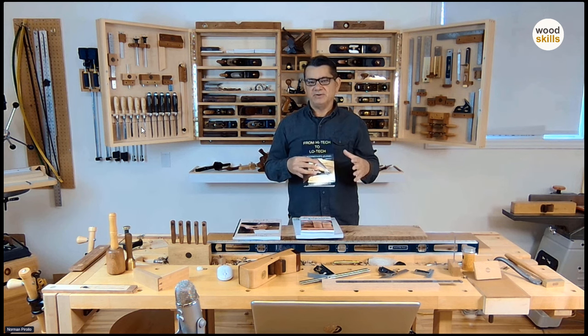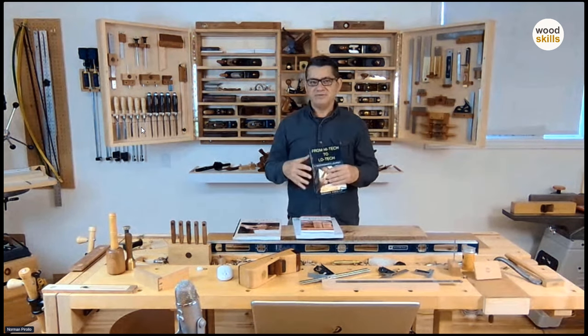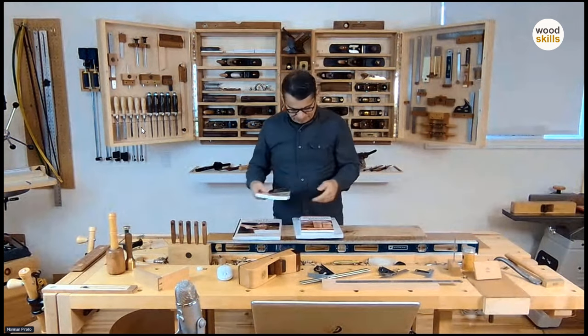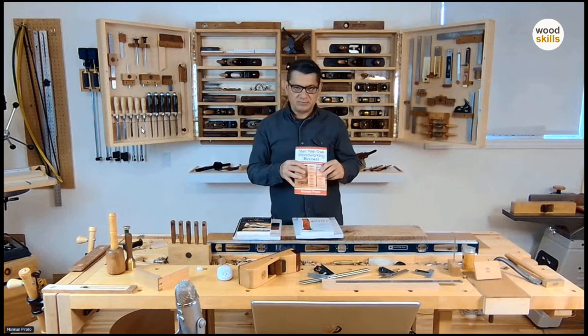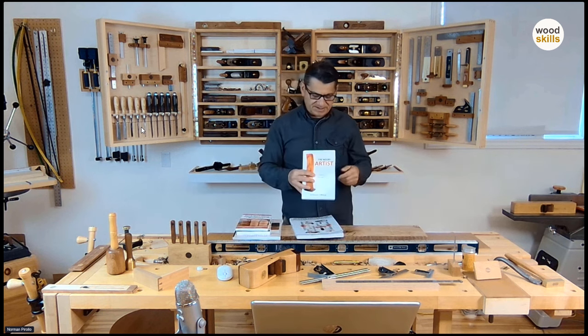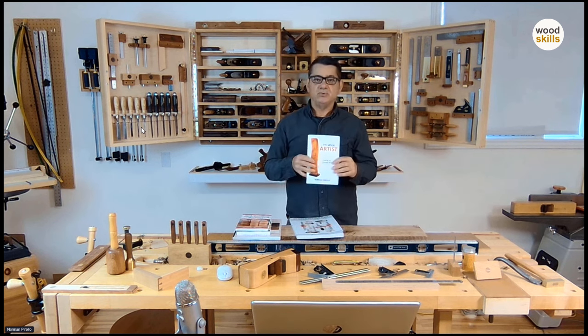I did woodworking part-time for a number of years and then only in the last 13-14 years have I been doing it full-time. This is a 'Starting a Woodworking Business' book — it's pretty good, and it's been revised.